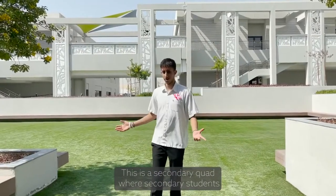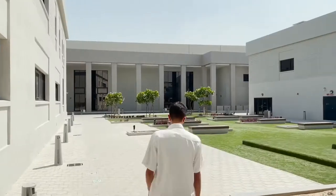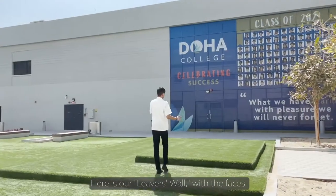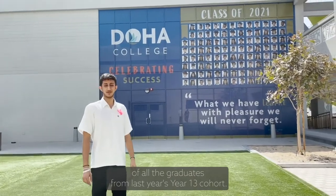This is the secondary quad where secondary students come out to have lunch and catch up with their friends. This is our Libras wall with the faces of all the graduates from last year's Year 13 cohort.